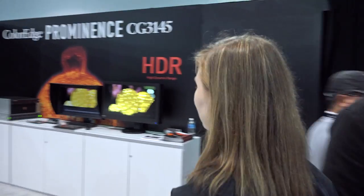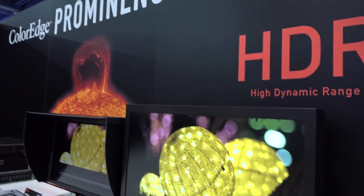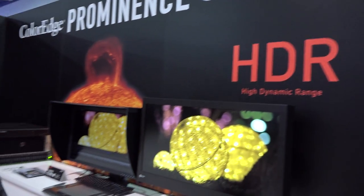New in the booth this year is the ColorEdge Prominence CG3145, a true HDR reference monitor for professional color grading. HDR stands for high dynamic range — it approximates the range of brightness the human eye can perceive. Standard dynamic range monitors can only reproduce a fraction of that range, while HDR monitors can get very close to how the human eye perceives light and dark.